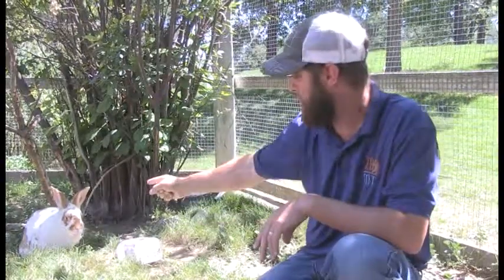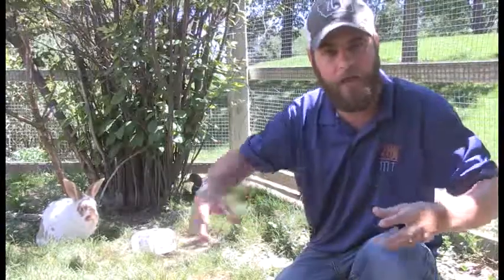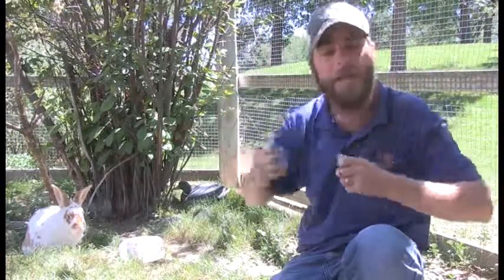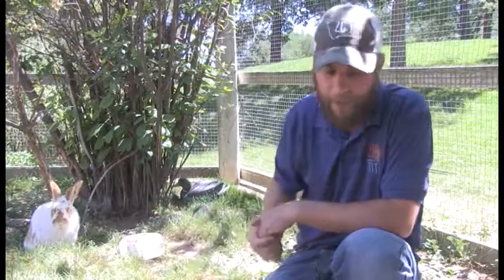Another thing a lot of animals will do is use their body to radiate heat out. And there's no better example than with rabbits — those big giant ears do a great job of taking the blood, radiating it up into the ears, which then expels the heat and cools them down. Elephants are known for this as well; they have those big flappy ears that help radiate the heat out.